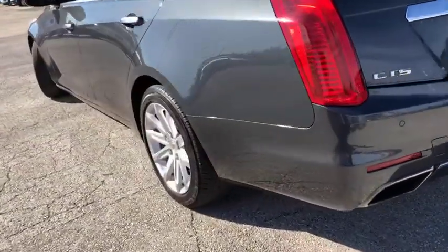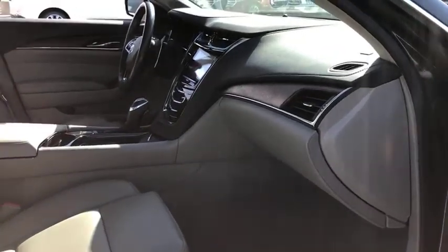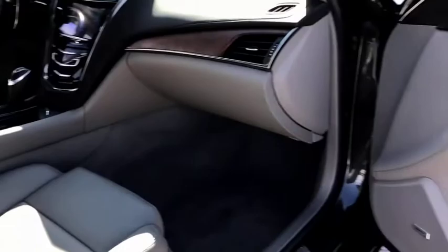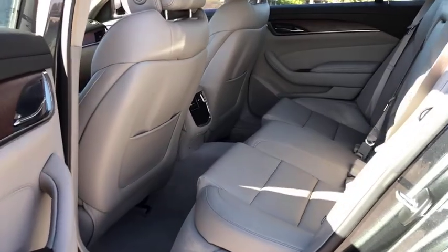Power passenger seat, traction control, dual airbags, leather-wrapped steering wheel, power steering, four-wheel disc brakes, universal garage door opener, center armrest, electronic stability control, trip computer, compass.